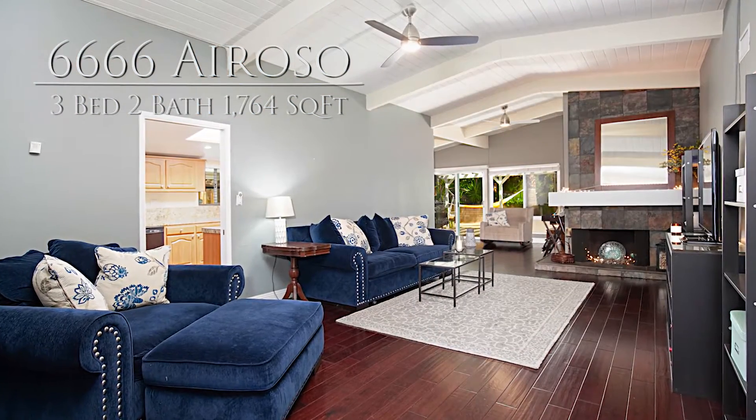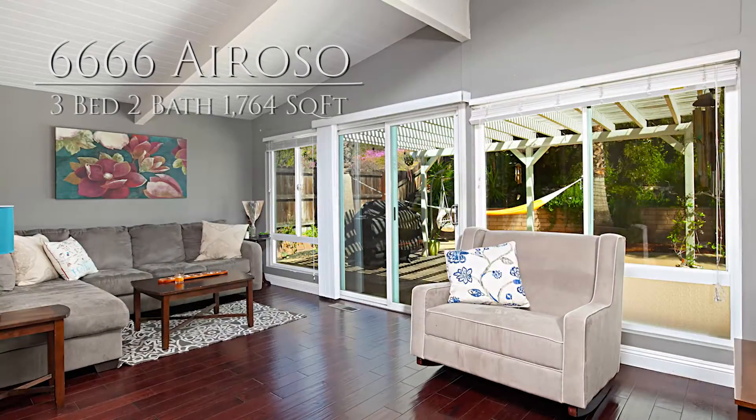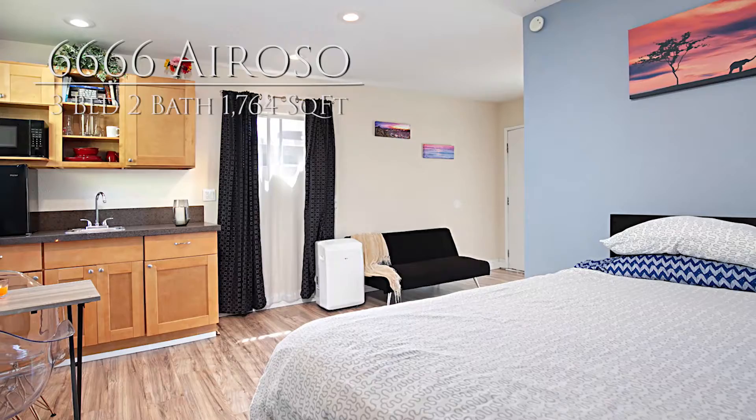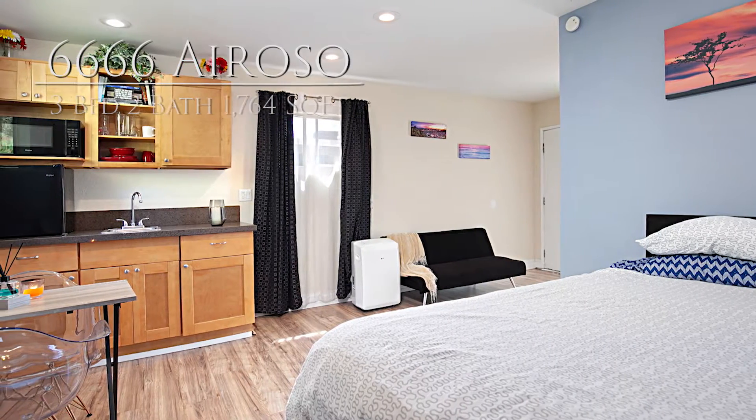Hi, I'd like to take you on a tour of our latest property at 6666 Oroso Avenue in Del Cerro, San Diego. This remodeled mid-century modern home was designed by renowned architect William Kreisel and features an open single level floor plan and an added guest house that is currently being used as an Airbnb. Let me show you around.